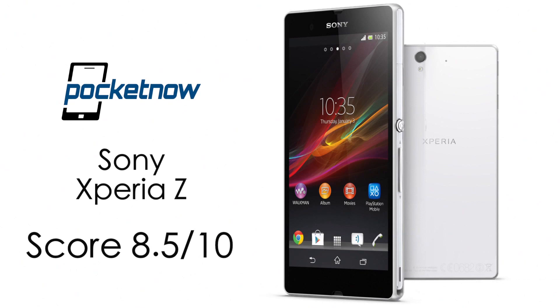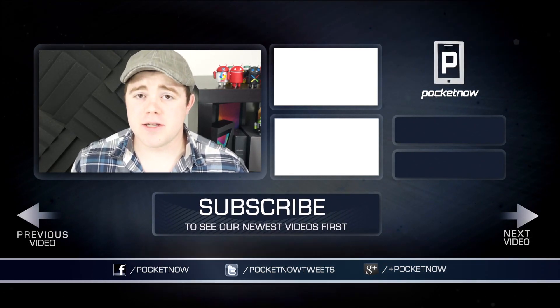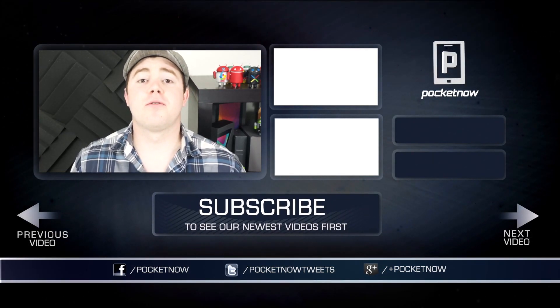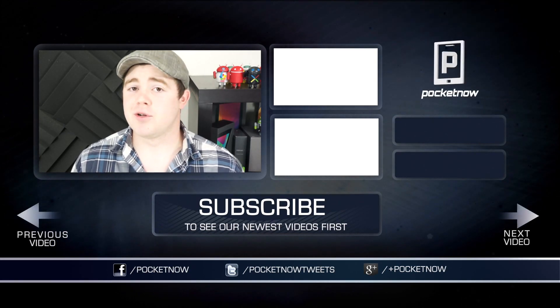We give the Xperia Z an 8.5 out of 10. That's all for now. Be sure to check Pocketnow.com for the full Xperia Z review, and subscribe to the channel for comparisons and other future content. Thanks for watching, and we'll see you next time.